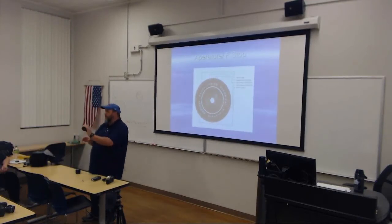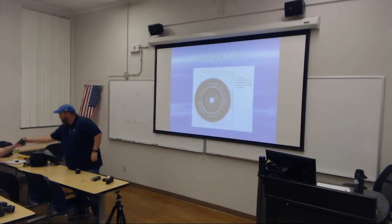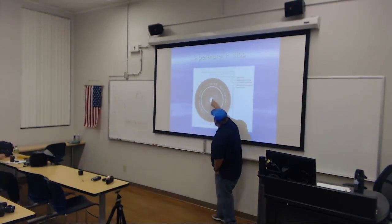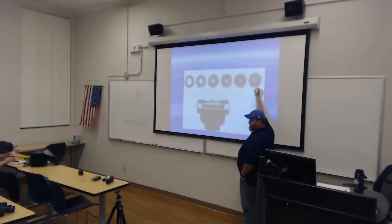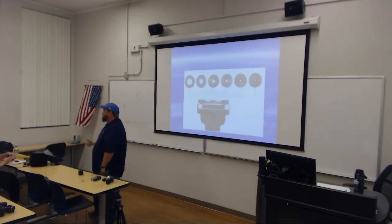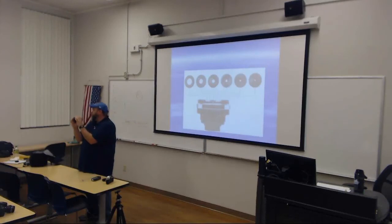Hold the lens up in front of you so you can look through it, and turn that collar with the F-stop numbers — 22, 16, 11 — from left to right. As you look through the back of the lens, you should see the aperture constrict down or open up as you turn it. If you were in a dark environment at sunset, you would turn it so the aperture is open. If it was really bright, you might close it down.